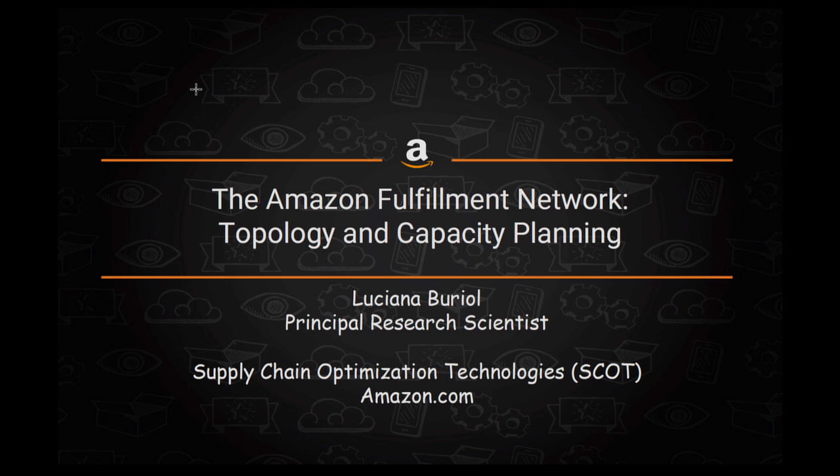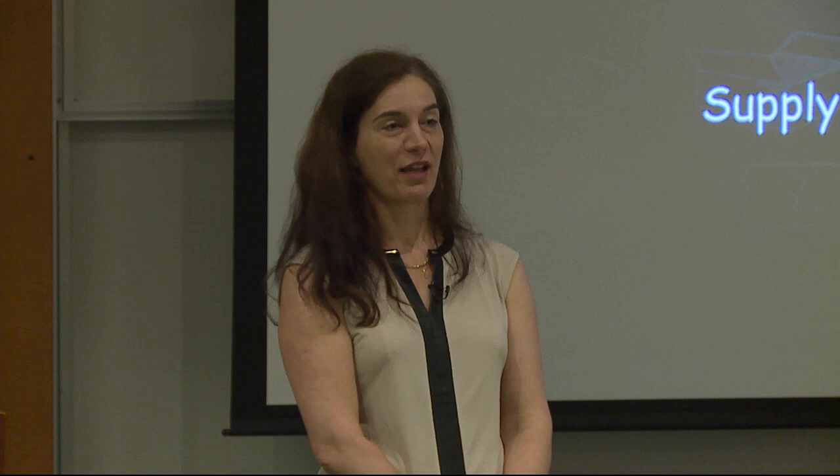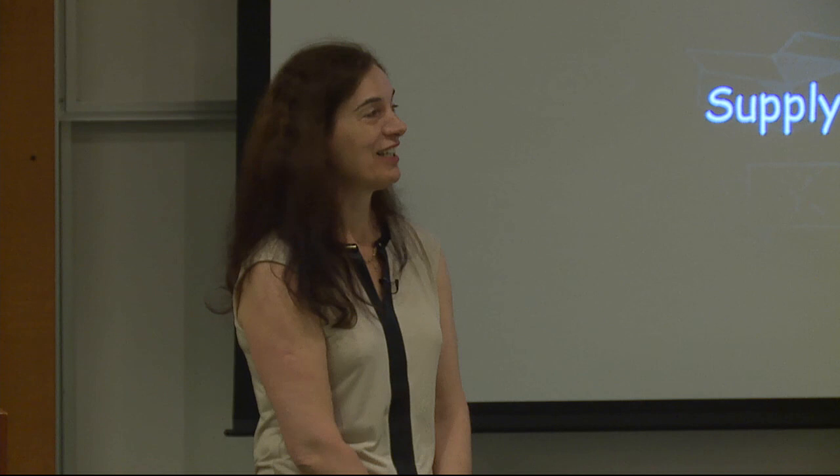My name is Luciana Briol. Before starting the talk, I would like to thank the organizers for putting together this very nice workshop. I'm really enjoying every talk. This is a lot of work, so I really appreciate being invited. I'm also looking forward to this afternoon.